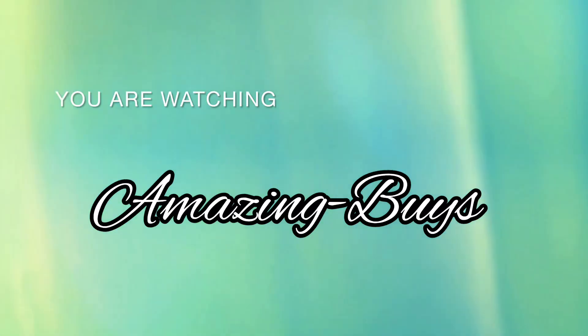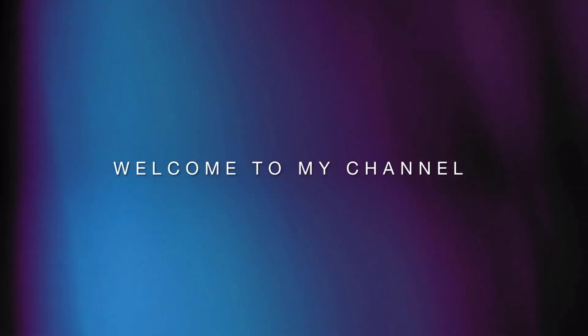Hey everyone, welcome to Amazing Buys. If you're new to the channel, make sure you like and subscribe and let's get started with our shopping trip.